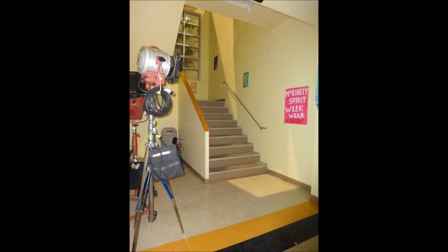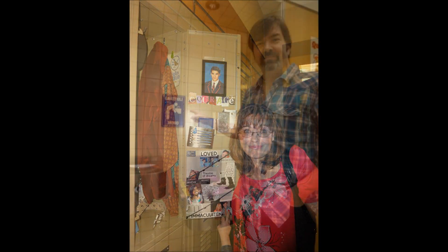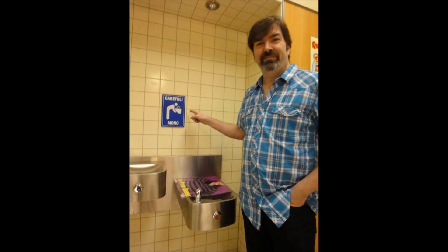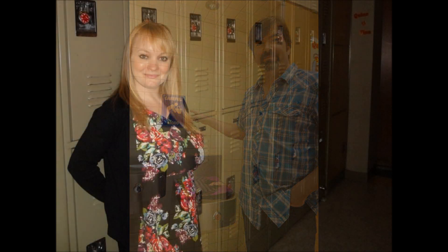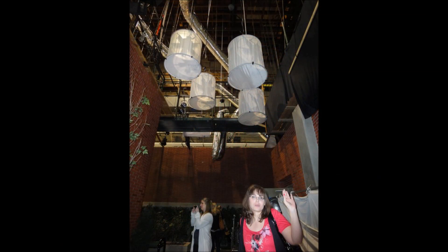And here's a hallway — it always looks so much bigger on TV but it's just little. There's Jen with Kurt's locker; she was so excited to get this picture because she loves Kurt. And there's a sign that says 'Careful: Mono' in front of the water fountains — we thought that was pretty funny. Here's me in front of all the lockers, and there's the four of us — the bad kids of the school.